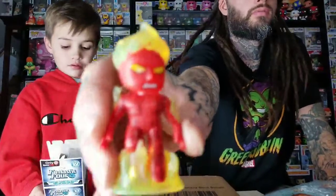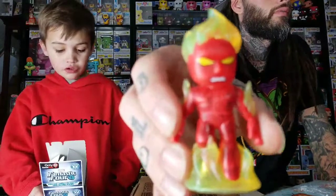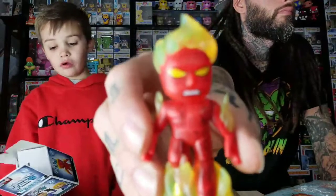I wanted Super Skrull the most because he's one of the rare ones. Let's see what these other two are — comment down below which one you want.